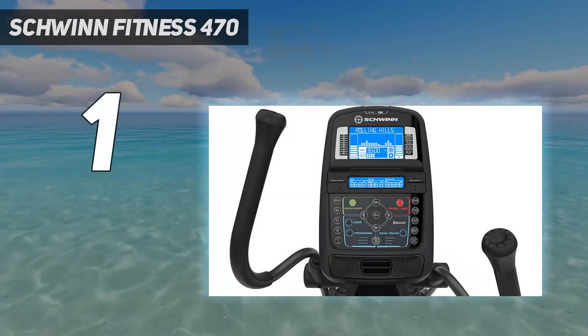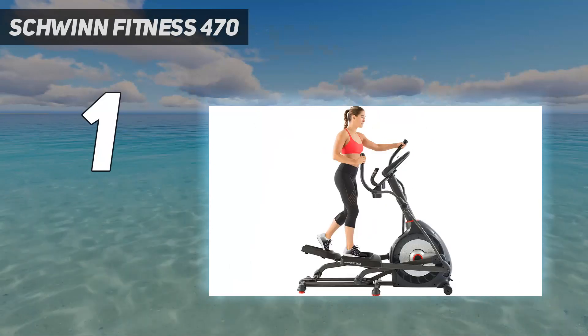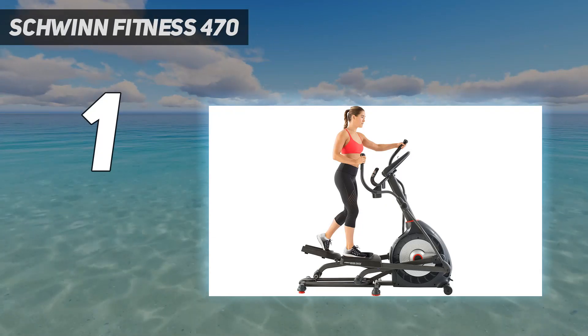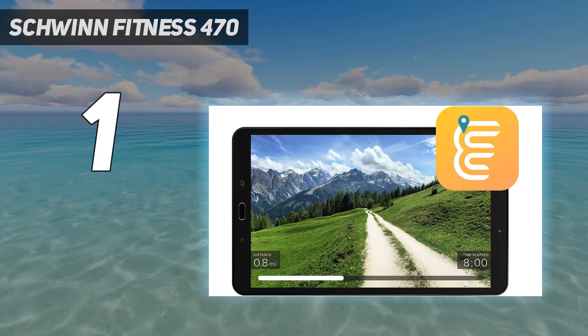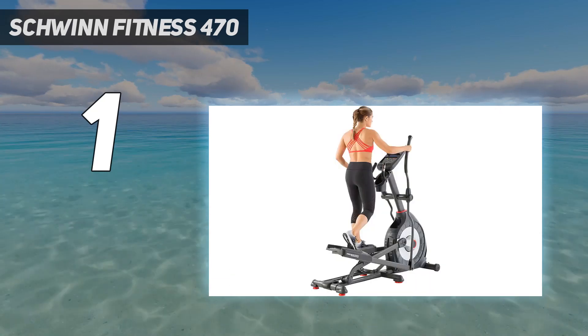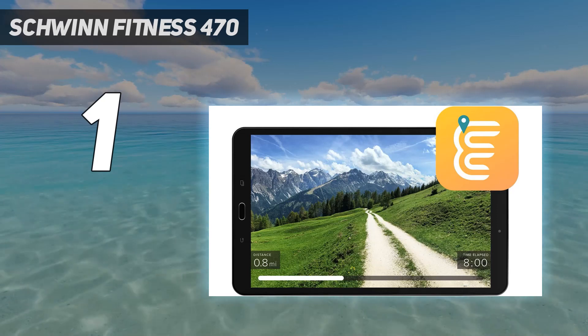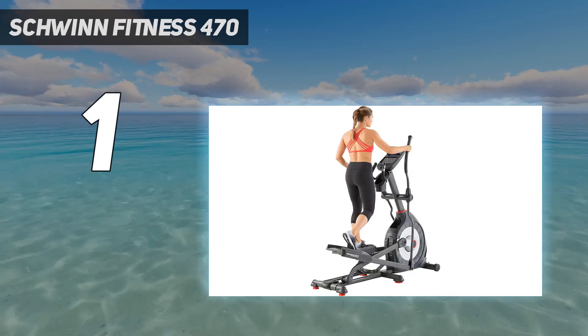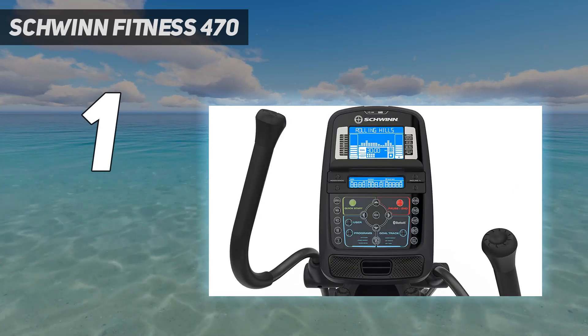And number one is the Schwinn 470. You really can't go wrong with the Schwinn 470. Measuring just 28 by 63 by 70 inches, it's one of the best options for those short on space. While this elliptical machine is conveniently compact, it doesn't skimp on features. It boasts 25 resistance levels, 29 workout programs, two fitness tests, and a backlit LCD screen that monitors 13 fitness stats for up to 12 users.